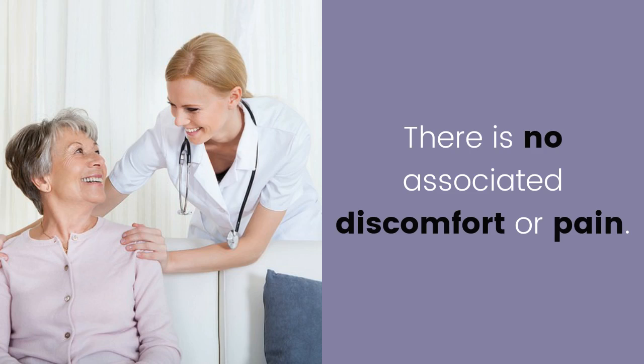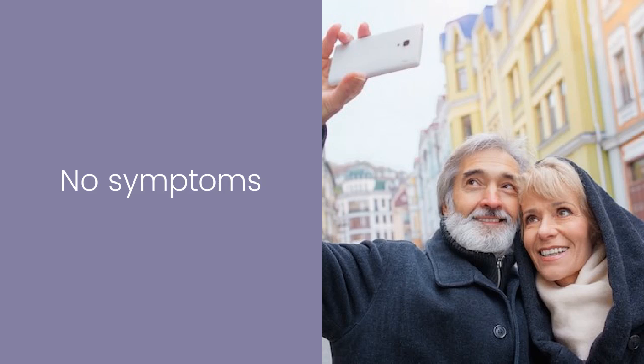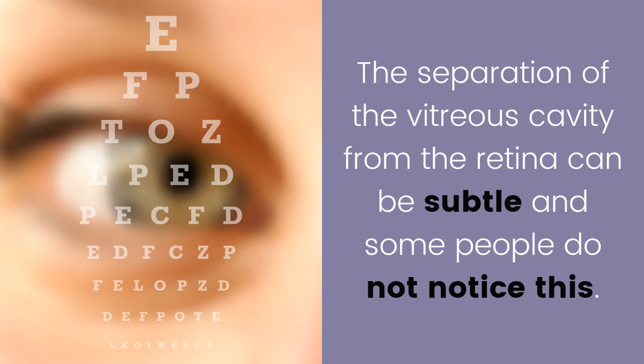Painless. There is no associated discomfort or pain. No symptoms. The separation of the vitreous cavity from the retina can be subtle, and some people do not notice this.